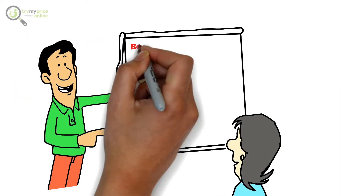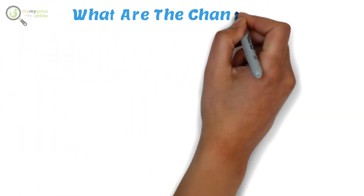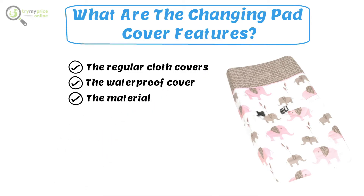We provide you the best changing pad cover for your baby. You can find all the essential links in the description. What are the changing pad cover features? The regular cloth covers, the waterproof cover, the material, and access to a safety belt.